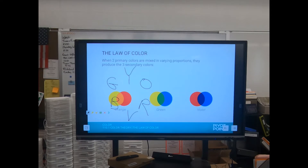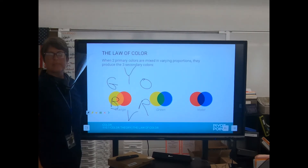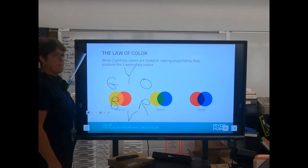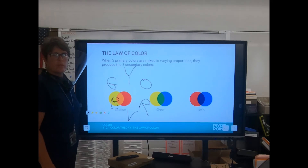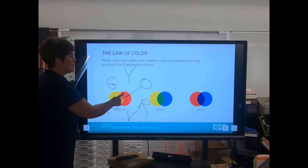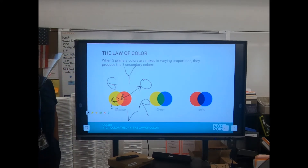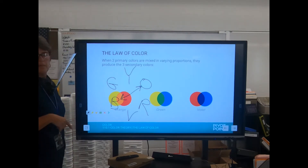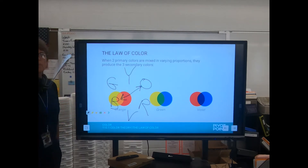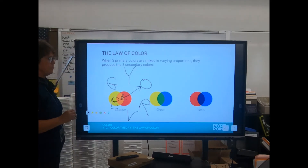If I get somebody in the shop and I turn them orange by accident, how do I fix it? It's always whatever is opposite on the color wheel — they neutralize each other. If you mix a color and its complement, you get a neutral.